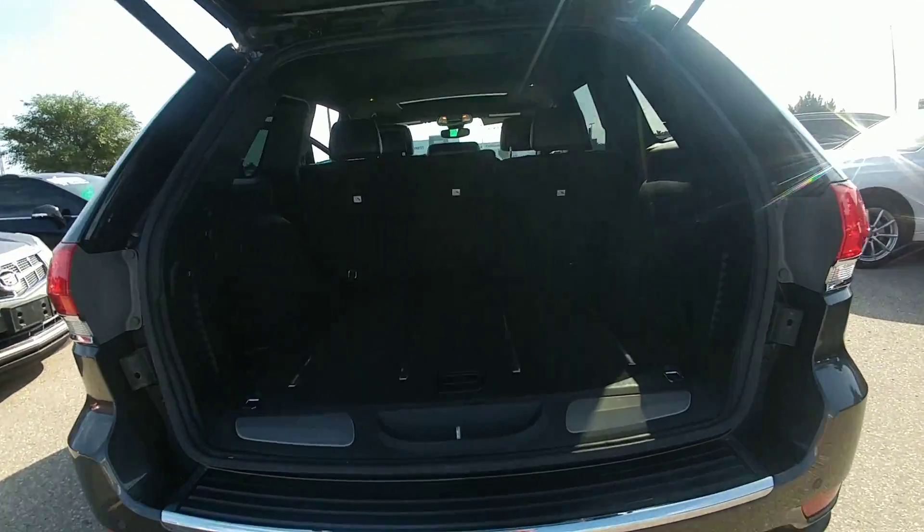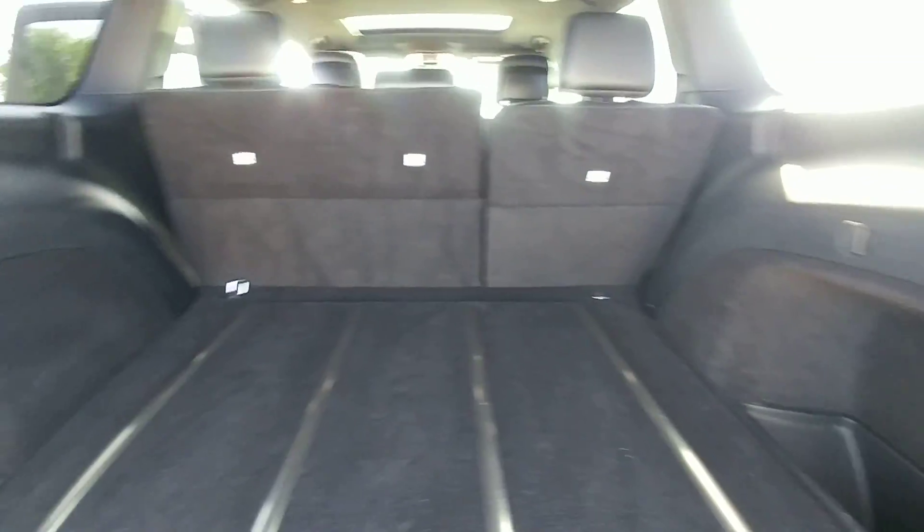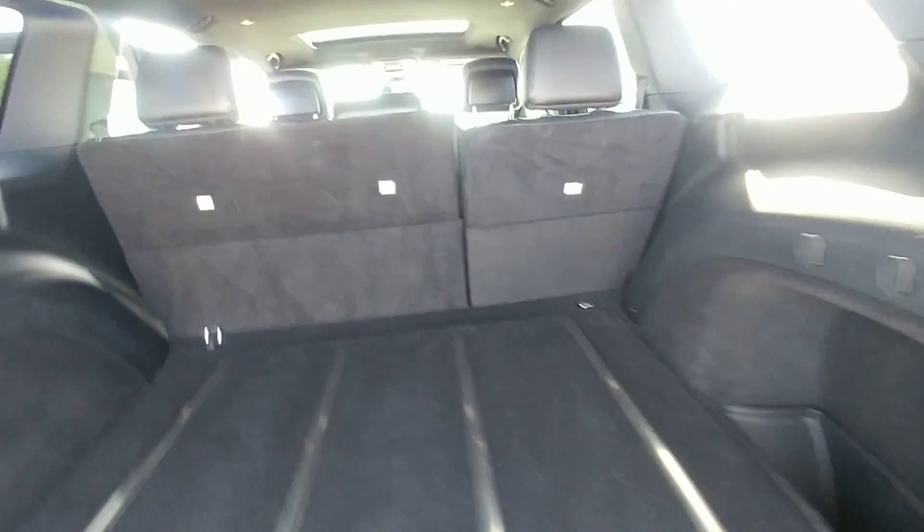Power liftgate. Lots of space in the trunk.